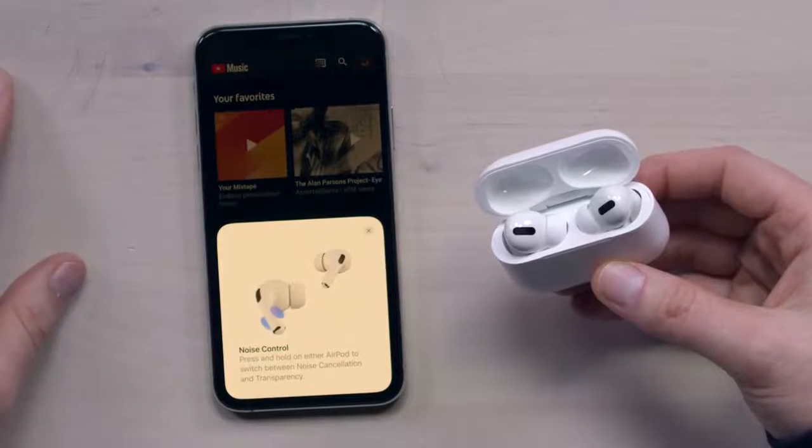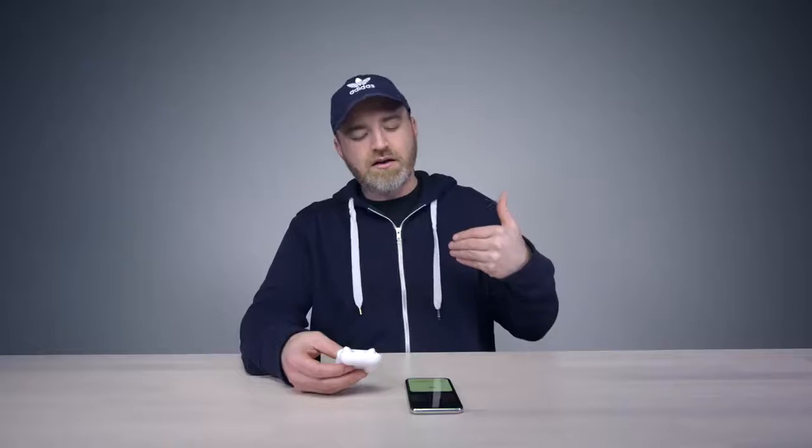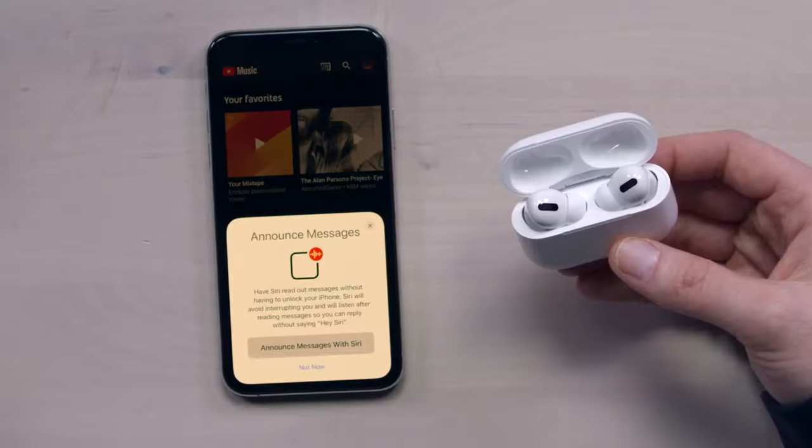Noise control: press and hold on either AirPod to switch between noise cancellation and transparency mode — no secondary app necessary. You can also have Siri read out messages without having to unlock your phone.